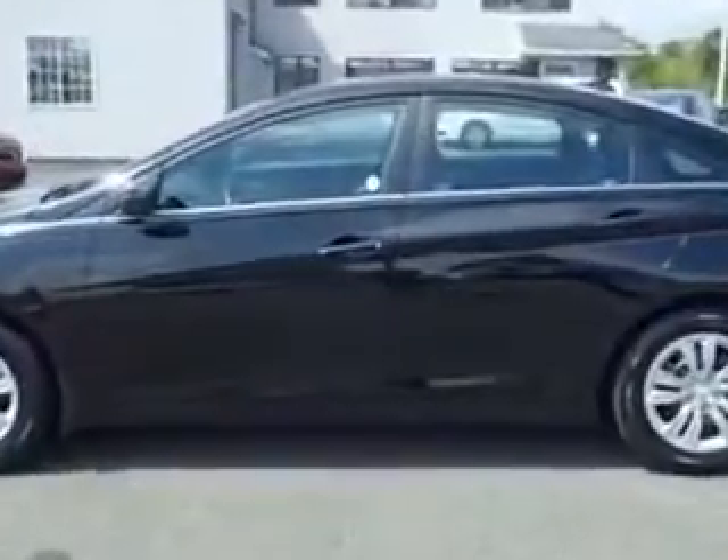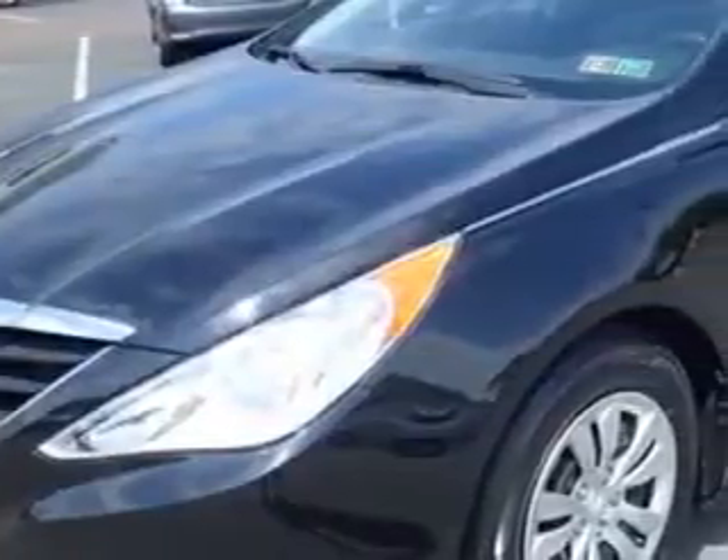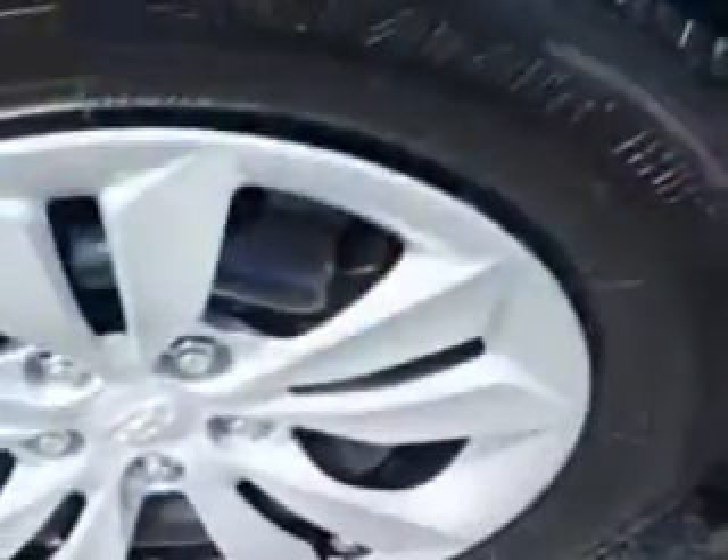Suspension Front Spring Type: Coil Springs. Suspension Rear: Coil Springs. Suspension Shock Type: Twin Tube.